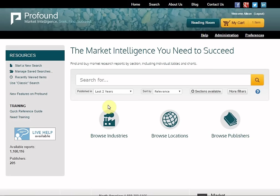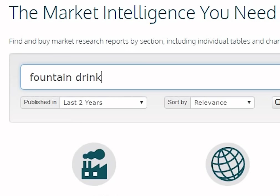Profound's interface is straightforward and it's easy to customise your search to find exactly what you're looking for. You can simply type in the keywords you are searching for using the keyword search box, or use the additional options for more targeted results.